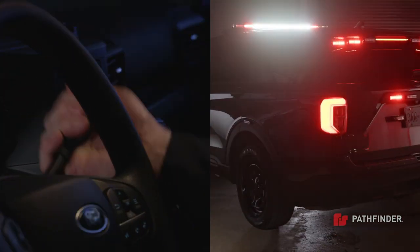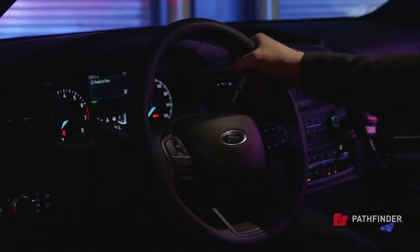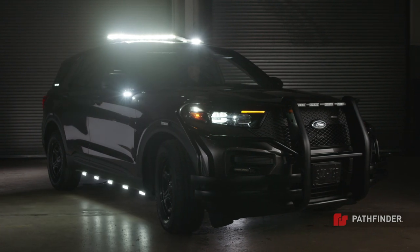Or put the vehicle in reverse to activate rear perimeter lights to steady white. To improve visibility when your takedowns are activated, a white light reacts to your steering and illuminates unlit areas.